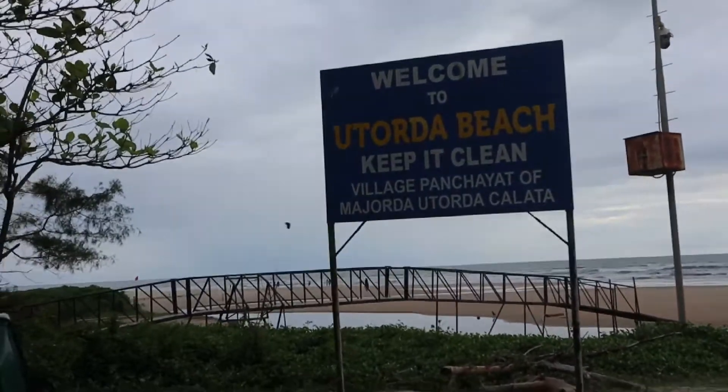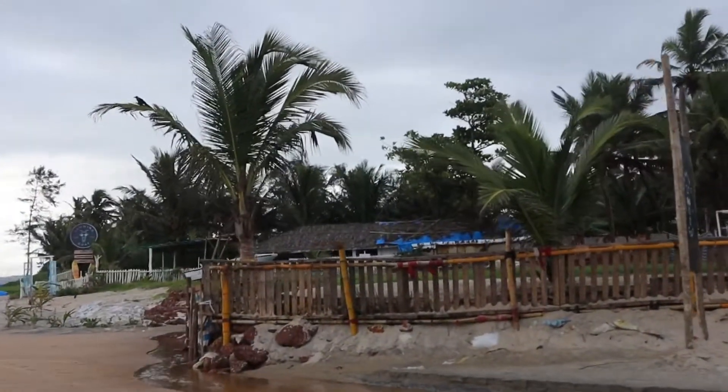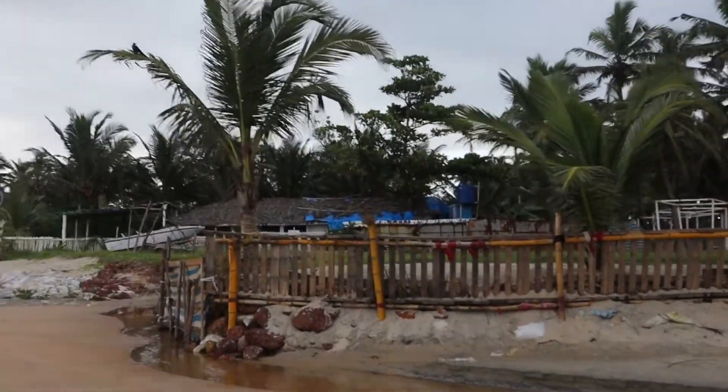Welcome to Utorda Beach — keep it clean. You can see there's a shark sign here, so people can have what they want. This is what I ordered.